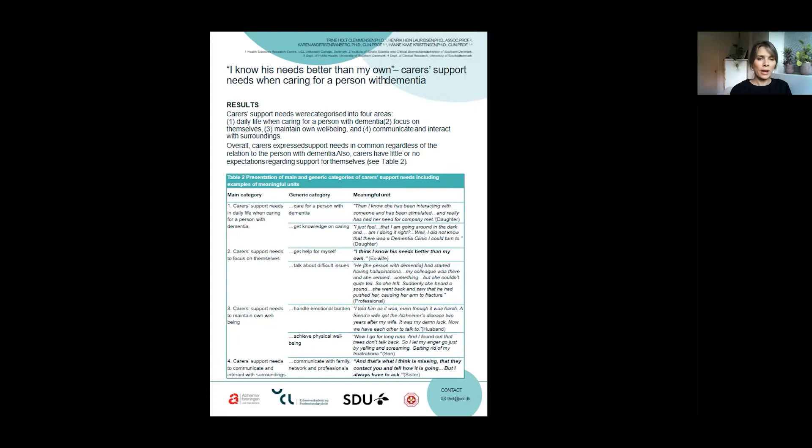An overall finding was that carers expressed support needs in common, regardless of the relation to the person with dementia and the progression of dementia in the person cared for. An important finding is also that carers have little or no expectations at all regarding support for themselves. Please see Table 2 for an elaboration of the categories.